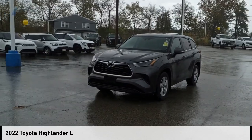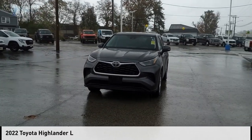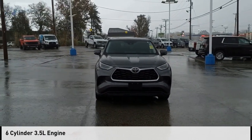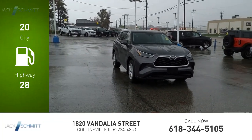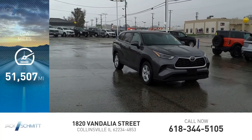Make a great choice today with the 2022 Highlander. This vehicle is powered by a front-wheel drive, six-cylinder, 3.5-liter engine. Great fuel efficiency saves you money by requiring fewer trips to the gas station. This vehicle has less than 55,000 miles.